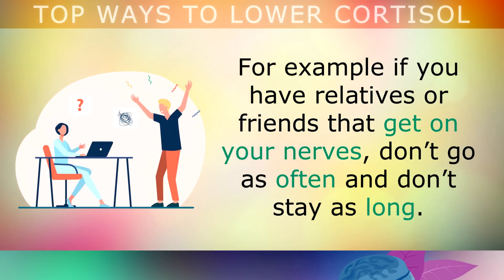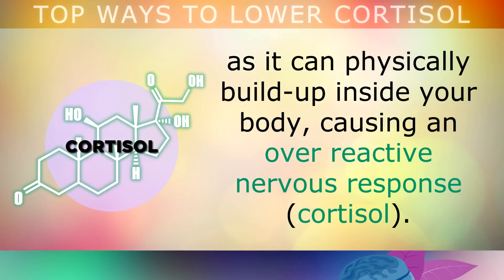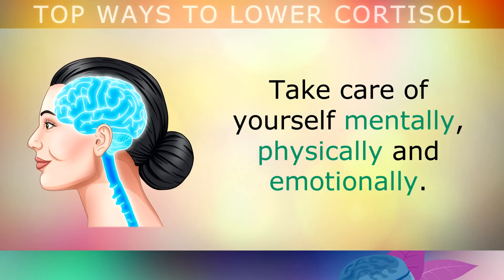For example, if you have relatives or friends that get on your nerves, don't go as often and don't stay as long. We often try to push through stress, which only makes the problem worse, as it can physically build up inside your body, causing an overreactive nervous response — which is cortisol.